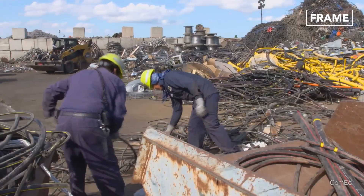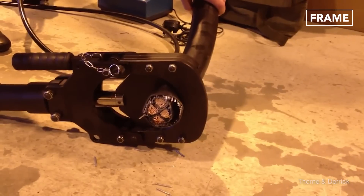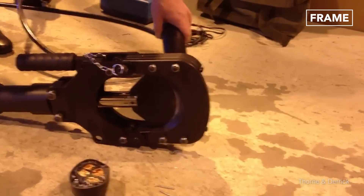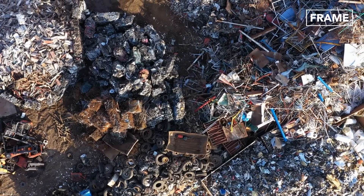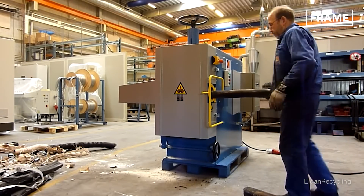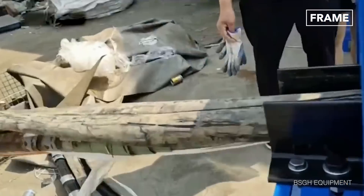However, recycling these cables is no easy task. First, they must be manually broken down into manageable sections using massive hand-held cutters. Once small enough, the pieces of the cable are then fed through a special machine that removes the layers of rubber insulation, exposing the precious copper wires inside.